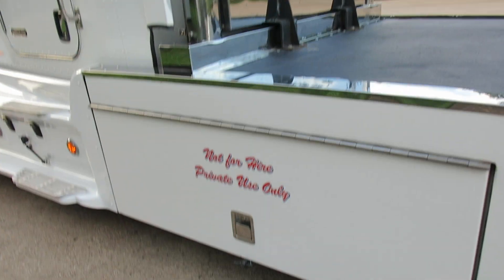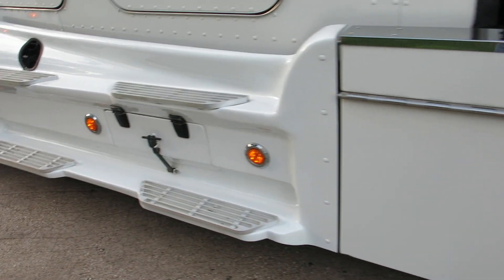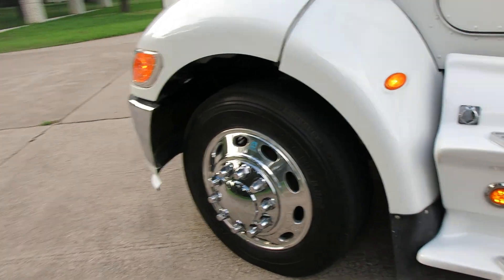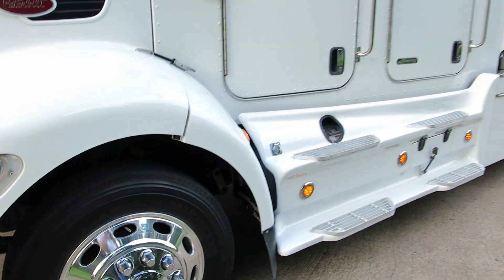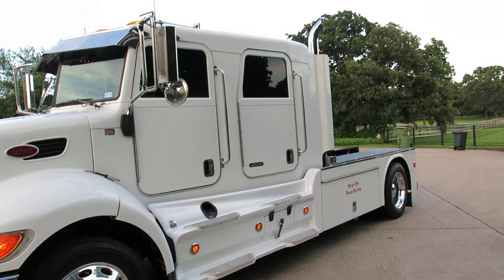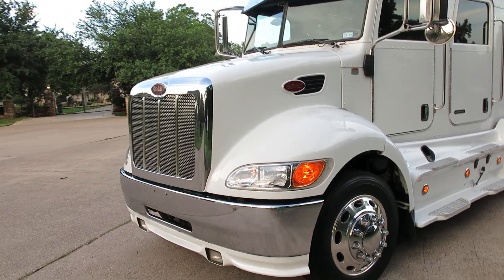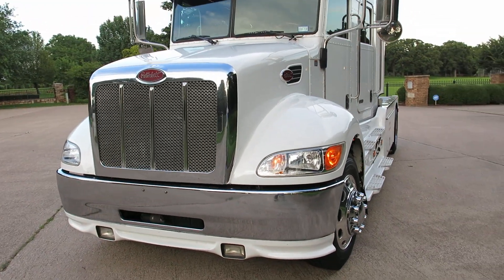It has dual stacks, some giant side storage, and steps. The front has Michelin tires that are in very good shape. We just had the front end aligned. We also did a PM service which includes an oil change, the diesel filter, and the oil filter. They greased the front end.